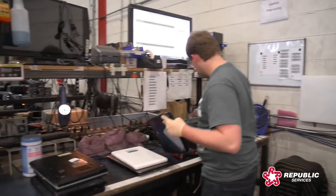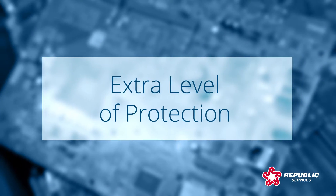Just identify the materials you would like to track with your sales representative and provide their serial number for an extra level of protection.